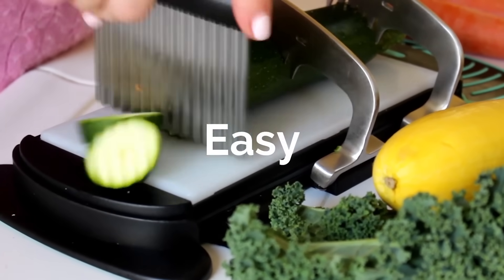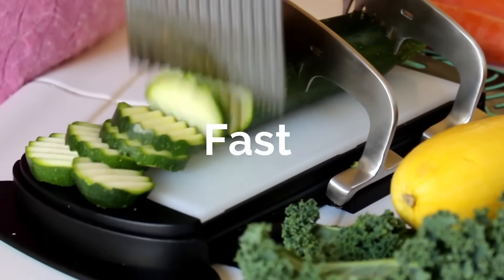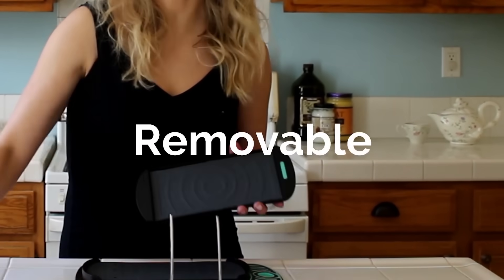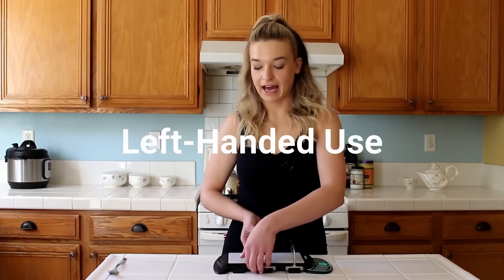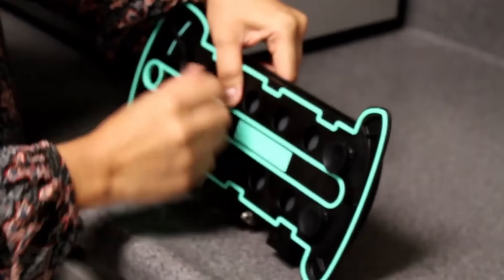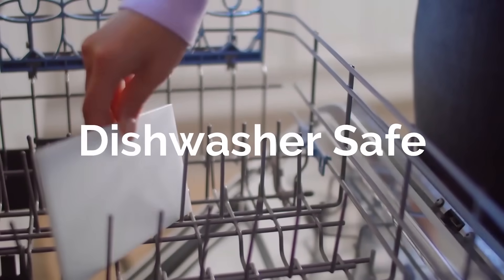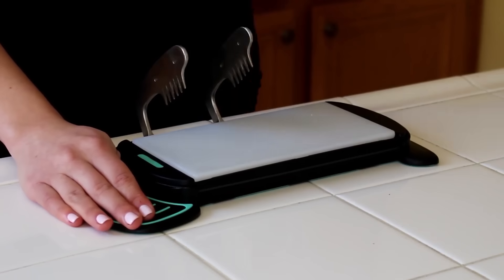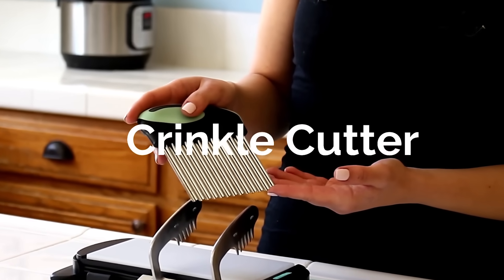Slice and Fun offers far more possibilities than it may seem at first sight. Once the product is secured, you can slice or peel it. The set includes a blade that allows you to get crinkled slices, as well as a herb stripper. The board has a rubber-coated backside and silicone pads to increase stability, making the Slice and Fun safer. The price starts at $29.